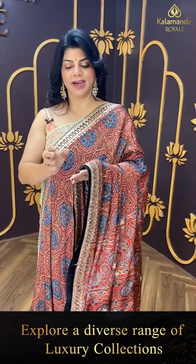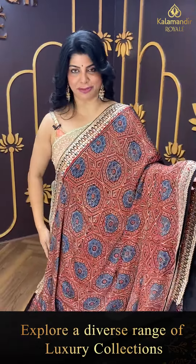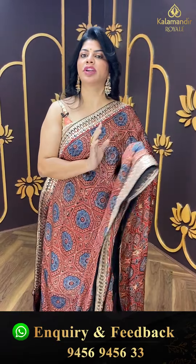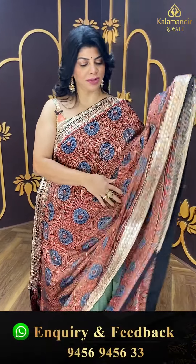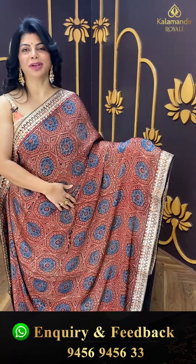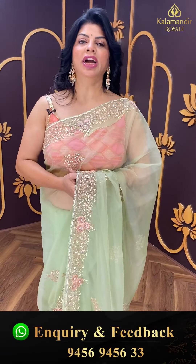My favourite azurek printed saree — very popular and the fabric is too good, very soft. It is also skin friendly. We also have cotton sarees. Take a screenshot and WhatsApp us on 9456 945633.